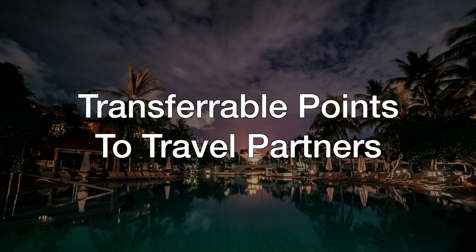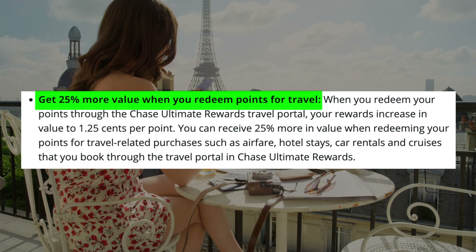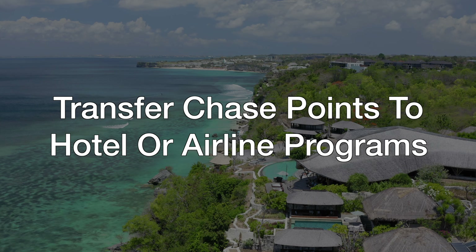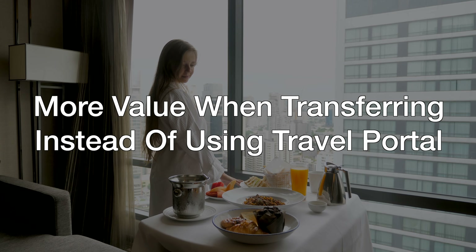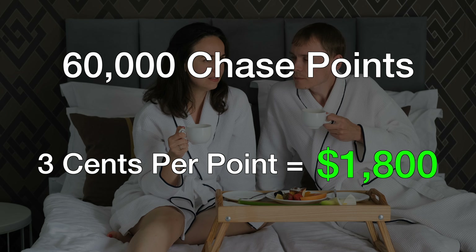One of the main reasons to get this card is its ability to transfer out to airline and hotel partners, which will greatly amplify the value of its points. It is one of the few Chase credit cards that allow you to transfer out to partners, the other two being the Chase Sapphire Reserve and the Chase Business Ink Preferred. Instead of booking through the travel portal for $750, you can directly transfer and convert Chase points into your hotel or airline's loyalty points, opening up the potential to increase their value tremendously. You can easily get $0.03 per point if you transfer to Hyatt, for example, making those 60,000 points worth $1,800 instead of $750.